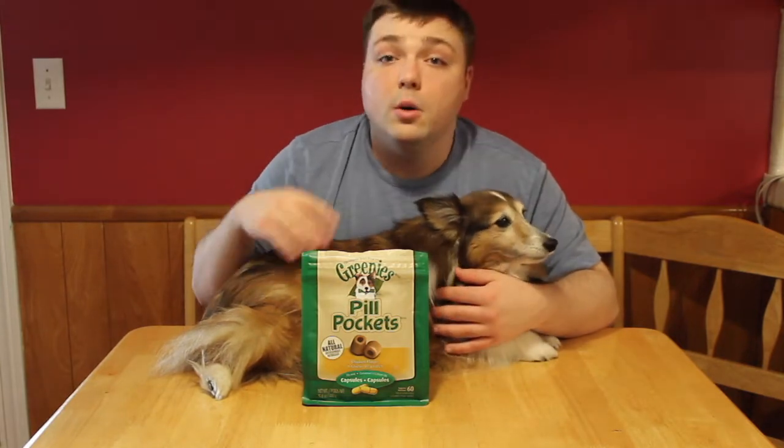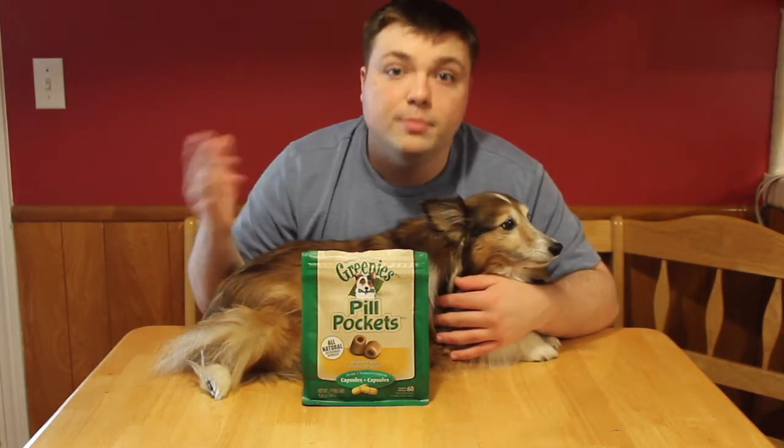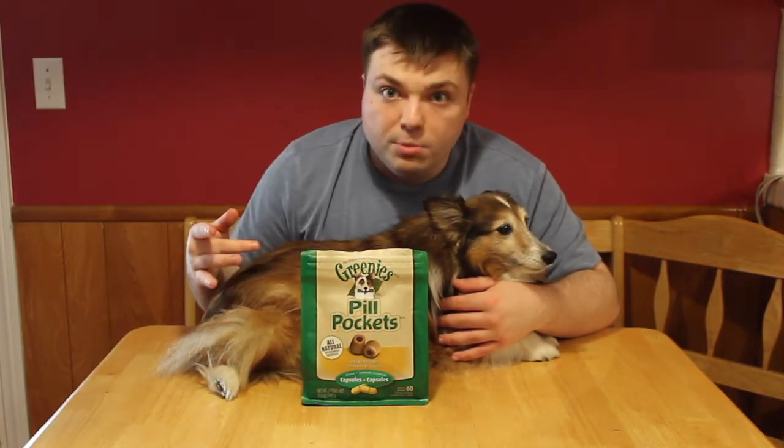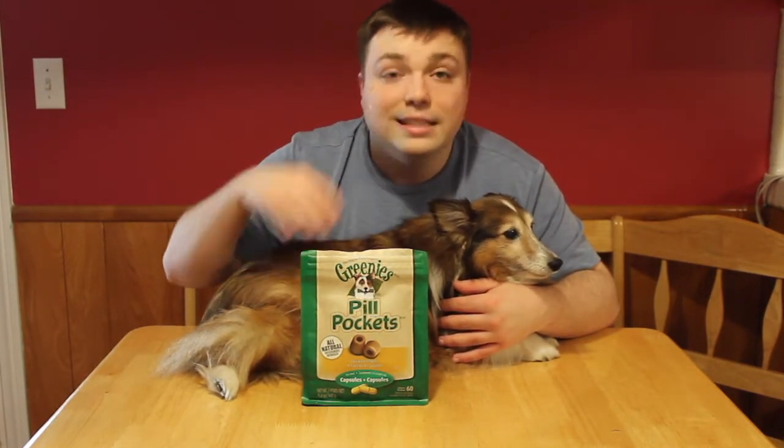They have different sizes, and if you have a big capsule — bigger dogs have bigger pills. Ruby's small, she usually gets smaller pills, so we got these smaller ones. But some of those pills out there are big, so they do have different sizes and different flavors.